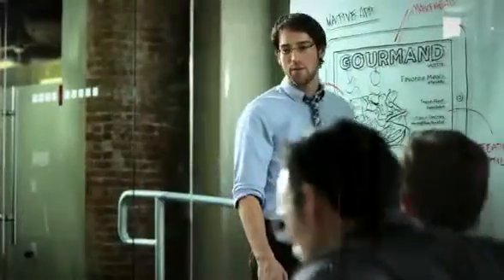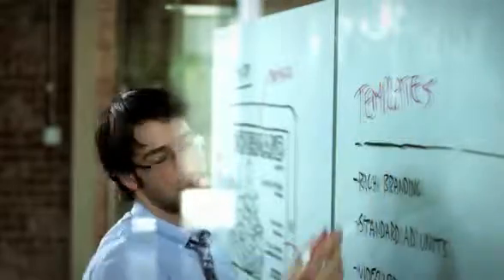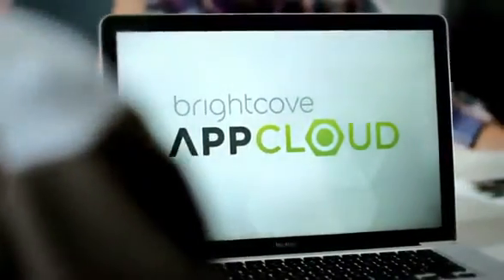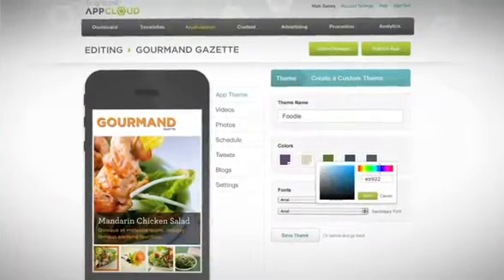If this team is going to get a host of new apps to market quickly, they'll have to abandon their plans for custom functionality and distinctive design and just squeeze their content into one of those generic app factory templates — or will they? Introducing Brightcove App Cloud: a robust content app platform for creating and managing distinctly powerful mobile apps and touch web experiences across multiple platforms.